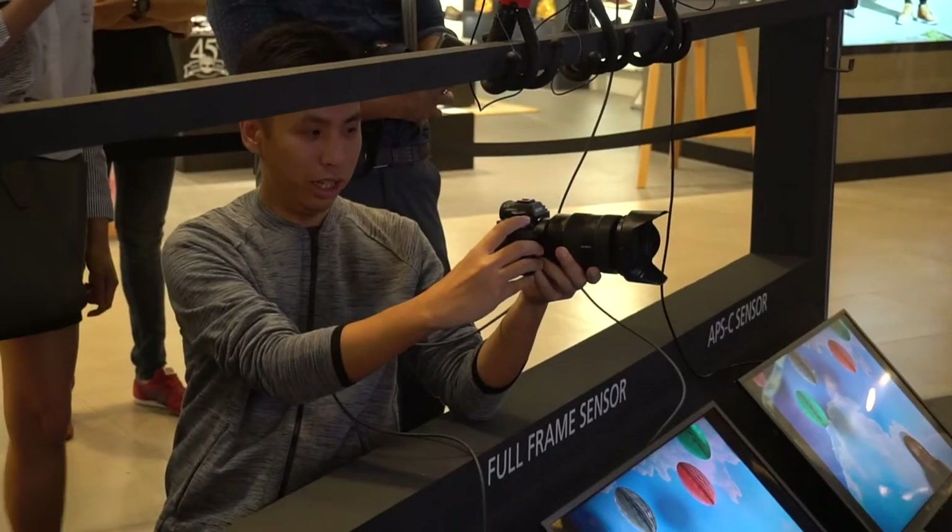They've also got a range of full-frame mirrorless cameras for you to play around with. And they've also got classes here, so just feel free to come down, attend the classes, learn more about photography and videography, and speak with some industry professionals.